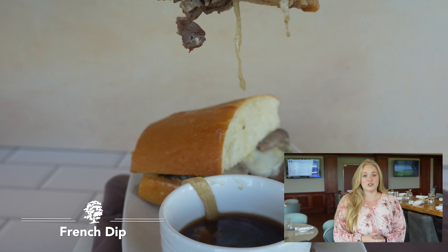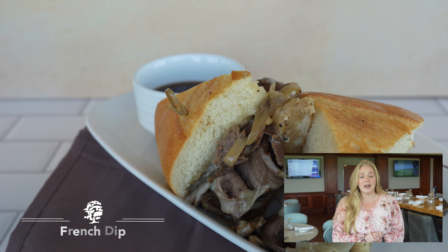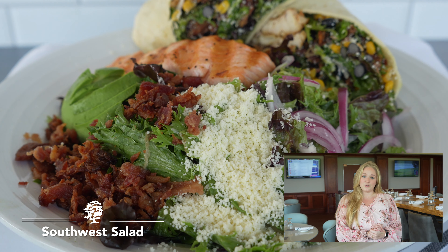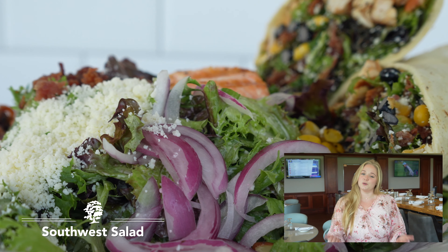Some of my favorites are the French dip — we've got it on a classic French loaf bread that comes with a choice of sides, super good. We also brought over the Southwest salad; you can get it as a wrap too. That was really popular over at the pool so we brought it inside.